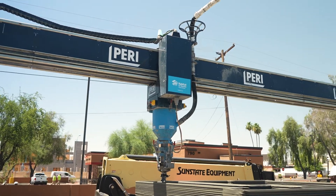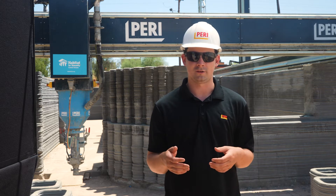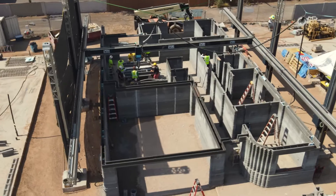Another great benefit of going with a 3D printed home is they're much more resilient. They're able to withstand extreme weather events and natural disasters much better than a standard built home could.